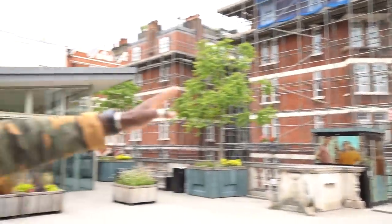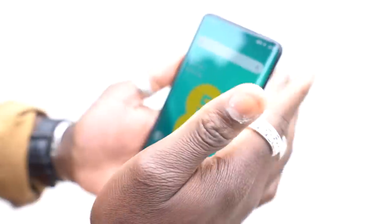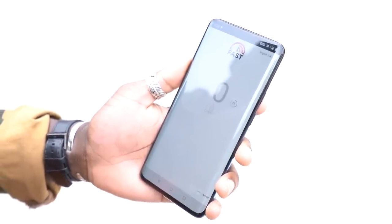First up, we're just behind Oxford Street. Over there is the main Oxford Street — a long road, very popular, congested area. We've picked up 5G and we're going to do speed tests to see what kind of speed we get around here. We've got 5G on the corner, and this phone is capable of doing VoLTE as well with EE. Let's run speed tests around here using the Netflix app.